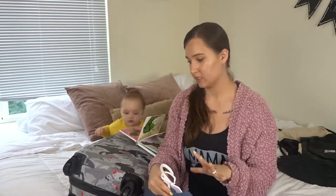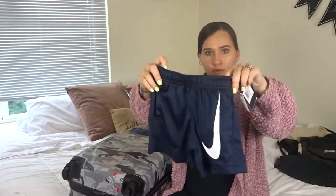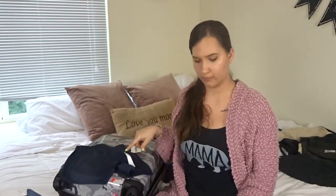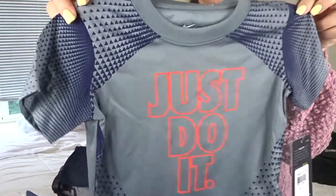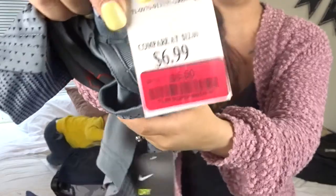Everything that I've gotten him is size 18 months, just for reference. The next outfit I got — I found both of these on clearance — it's a little Nike outfit. I thought this would be fun for like a day at the park or just a lazy day. The shorts are navy blue with the Nike check and I got these on sale for $5.50. And then to go with the Nike shorts, I got this little shirt that says 'Just Do It.' It's got navy blue detail on the sleeves and it's gray with orange detail, also on sale for $5.50. I thought the two of these together would be super duper cute.